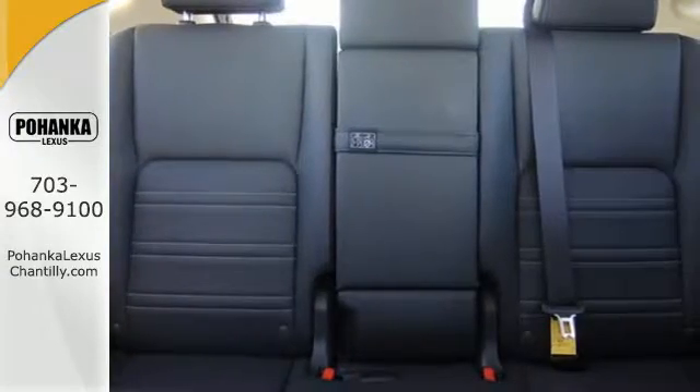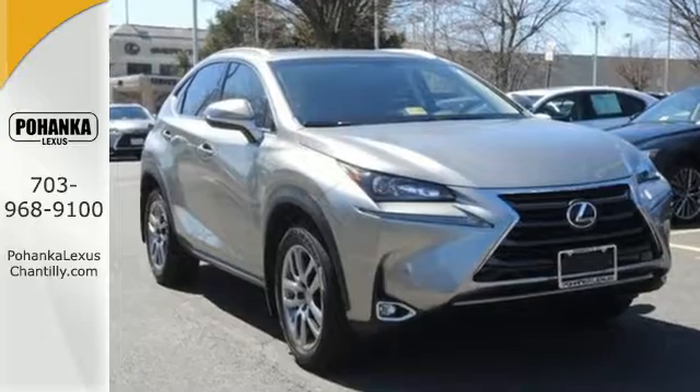Fired up, tenacious, and beautiful inside and out. Test drive this Lexus today.